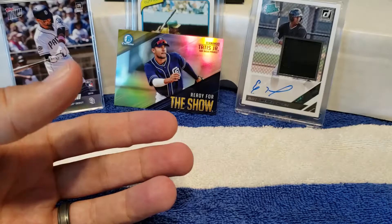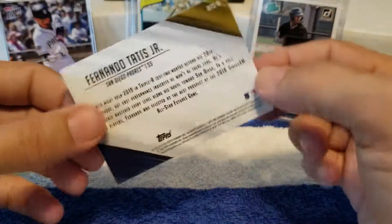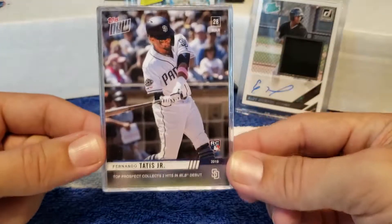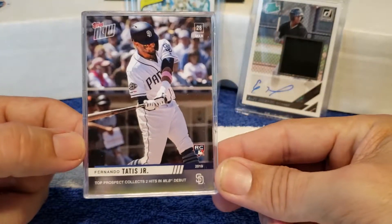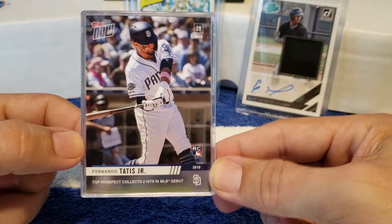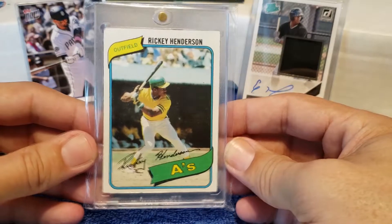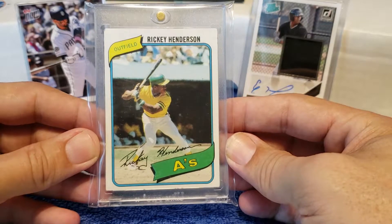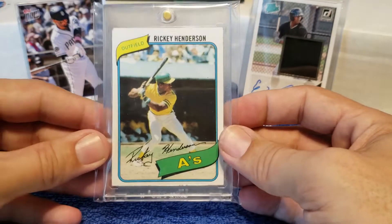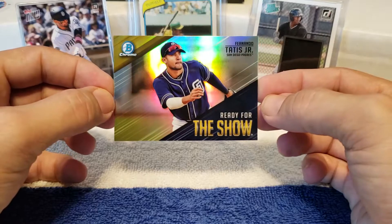Alright, well, that was all the packs. We did get a Tatis — it is an insert, but hey, I'll take it. Not bad. I was actually at this game for Tatis Jr.'s first MLB debut — very cool. And if you also noticed, I have finally got the card I've always wanted in decent shape: I got a Rickey Henderson rookie, something I've been trying to get since I started collecting a very long time ago. Well, that is it. Thank you for watching and we'll see you next time.